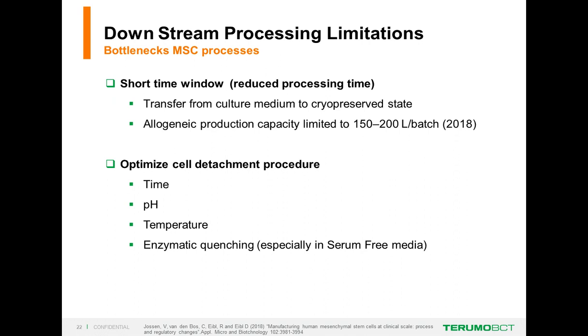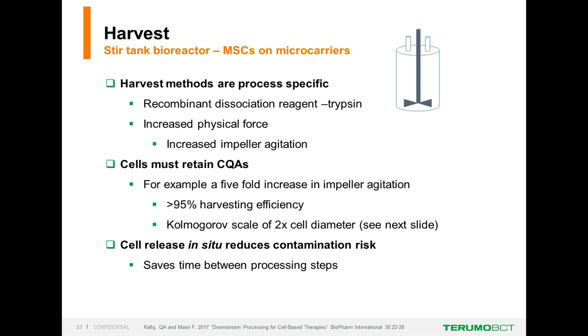Downstream processing limitations—the bottleneck. For MSC processes, we have a short time window to transfer cells from culture medium—attached to a surface—to the cryopreserved state, in a freezer vial or bag with a cryoprotectant at minus 130 to 150 degrees centigrade. For allogeneic production, capacity in 2018 is limited to around 150 to 200 liters per batch because of that limited processing time. The first step is detaching MSCs, and we need to optimize time, pH, temperature, and enzymatic quenching as part of process development.